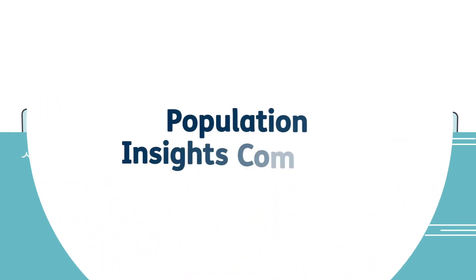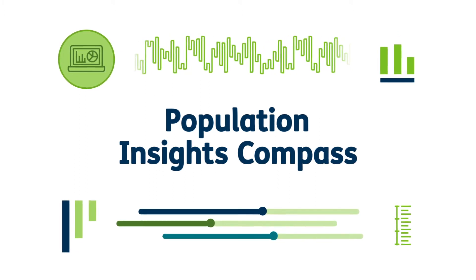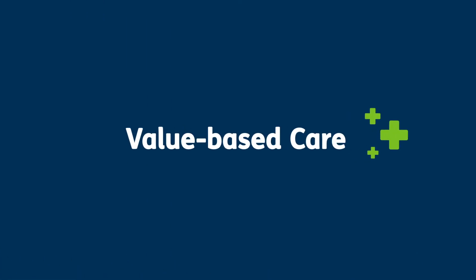Population Insights Compass is a tool created to inform Humana contracted primary care physicians about their patients' lives and medical histories outside the office. With this support, physicians can provide more informed, value-based care.